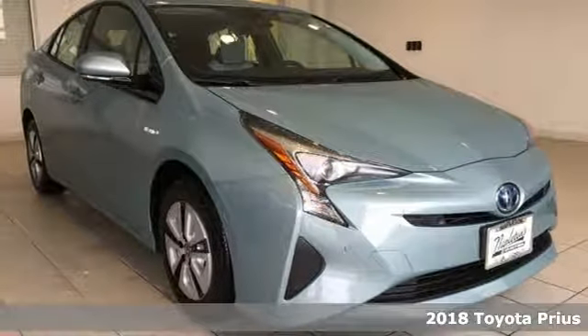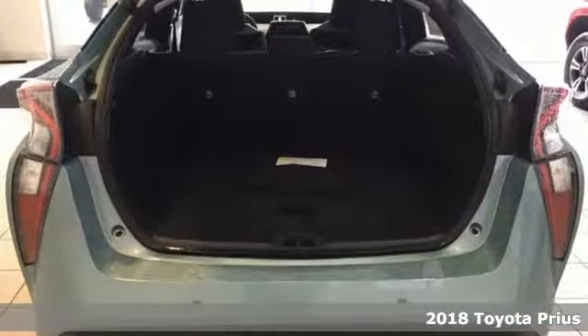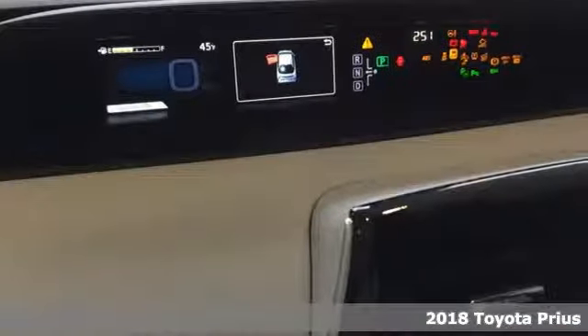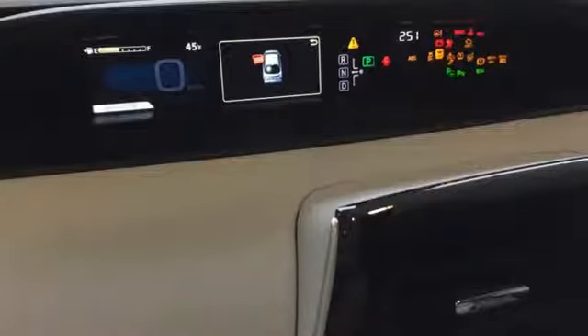Here's a new 2018 Toyota Prius — an eco icon that smashes all preconceptions. This is the hybrid that started it all and continues to shatter expectations.